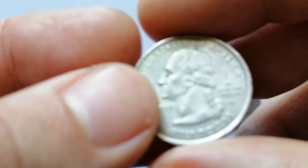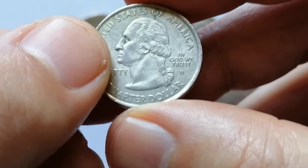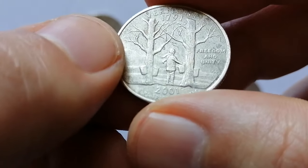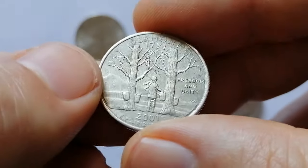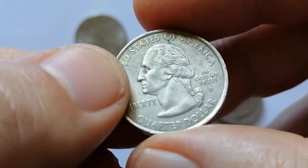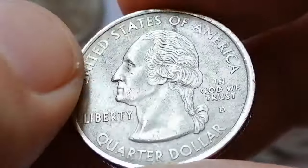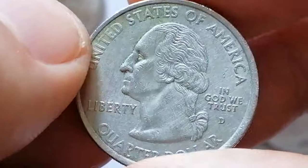The 2001 D Vermont quarter, part of the 50 State Quarters program, features a reverse design highlighting Camel's Hump Mountain with an image of maple trees being tapped for syrup, celebrating Vermont's natural landscape and iconic maple syrup industry. The obverse retains the traditional portrait of George Washington. Minted at the Denver Mint, this quarter has a clad composition of 91.67% copper and 8.33% nickel.